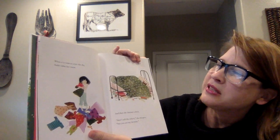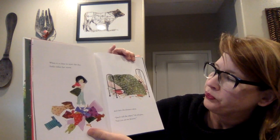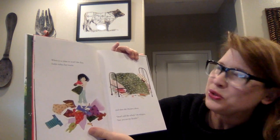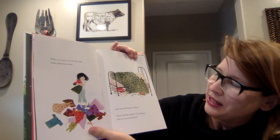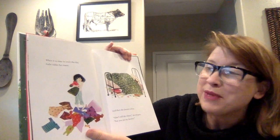When it is time to start the day, Sadie tidies her room, and then she chooses a dress. "Don't tell the others," she whispers, "but you are my favorite."